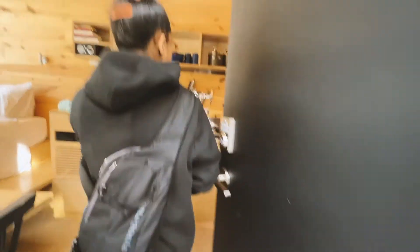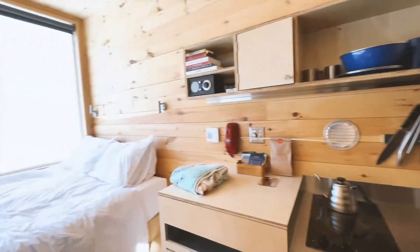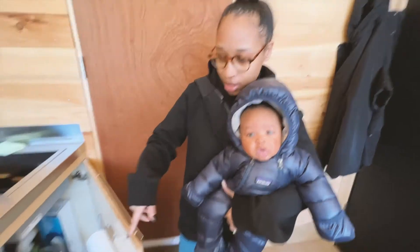Let's get inside. Super nice. So behind me is the kitchen. Got the sink, and under the sink you have trash, toilet paper, and cleaning supplies.